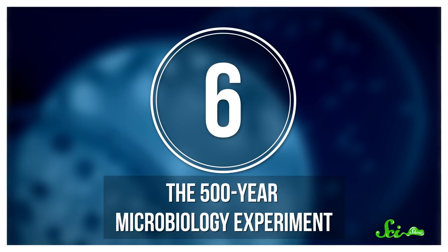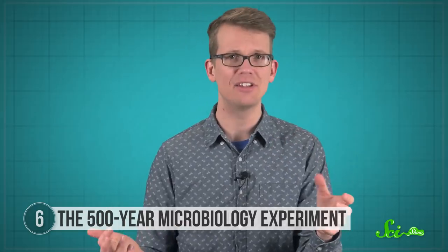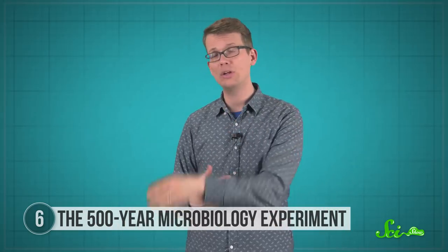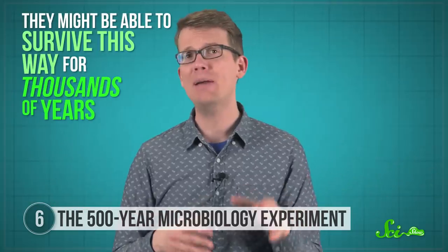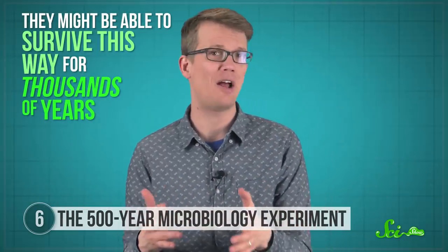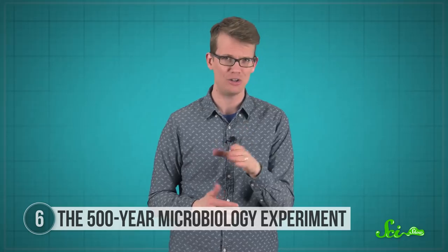Technically, this one isn't a long-term study yet. Microbiologists have been studying life in tough places on our planet for decades, and they've learned that some microbes have a special ability: when conditions get too extreme, they can survive dormant and dried out while they wait for things to improve, and then just wake up and go about their lives. They might be able to survive this way for thousands of years, but we're still not totally sure how they do it. So a group of researchers from around the globe have set up what they're calling the 500-year microbiology experiment.